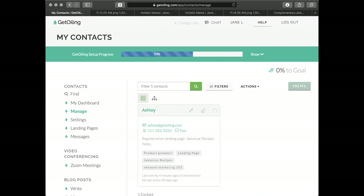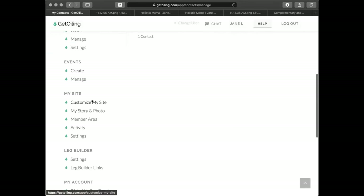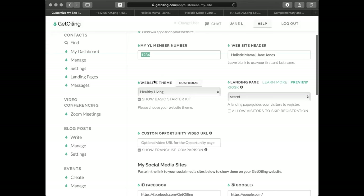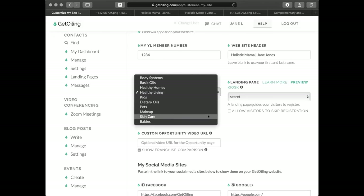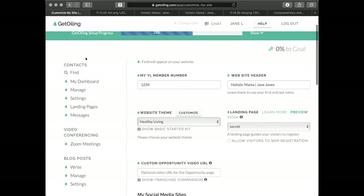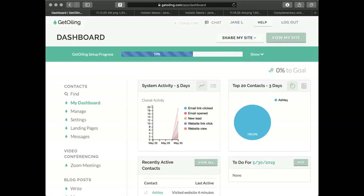Diane asks: is there one done-for-you or are there several? In terms of the themes, if you go under 'Customize My Site' and then 'Website Theme,' you've got all these themes right here that you can explore. You can also customize by adding pictures and things like that.